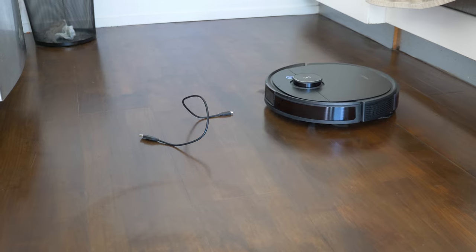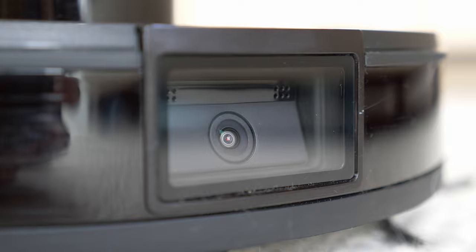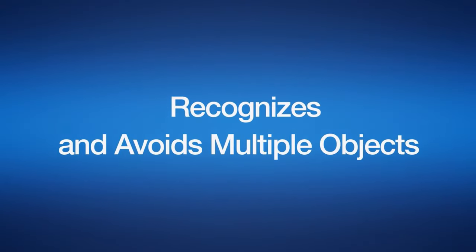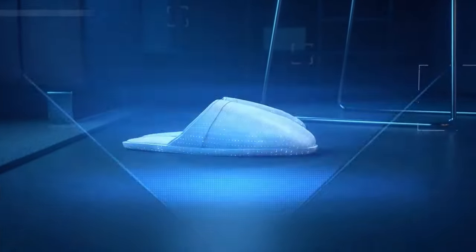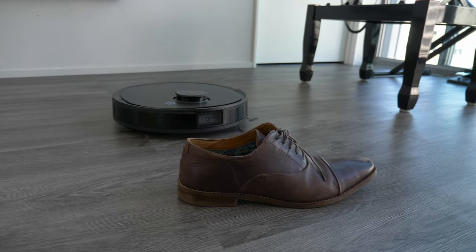The T8 AIVI is famous because it's the first Ecovacs robot vacuum to have artificial intelligence, where it recognises objects on the floor using its camera. The T9 has also been released, but it's not a direct replacement for the T8 AIVI. While they share a lot of the same hardware, there are a few key differences. The AIVI stands for artificial intelligence vision — a camera mounted on the front that scans the floor for objects that commonly get the robot stuck. It references back to a huge object library for common items and actually recognises what they are so that it can avoid them.